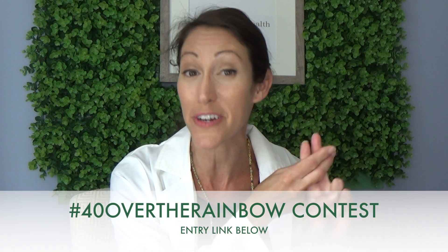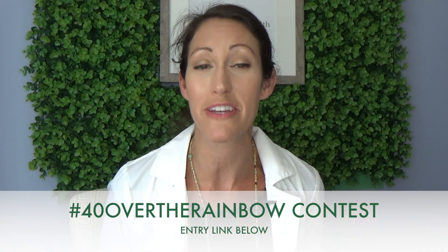Thanks for tuning in to my video. I hope this was helpful. If you have any health questions, please message me below. I hope you'll join our community here — please subscribe to my channel and watch out for another video tomorrow. I hope you'll join our hashtag 40 over the rainbow contest. I'm delivering 40 videos through the whole entire month of July. Thanks again and have a great day.